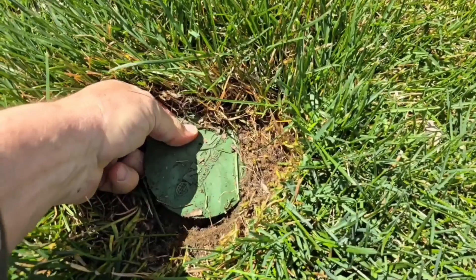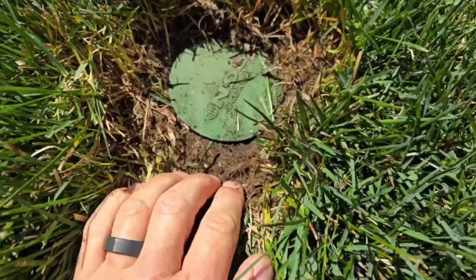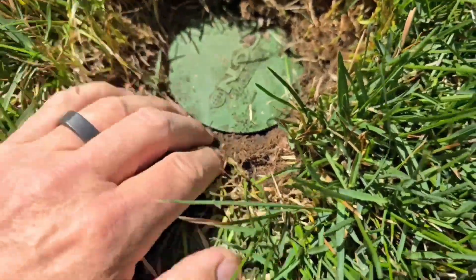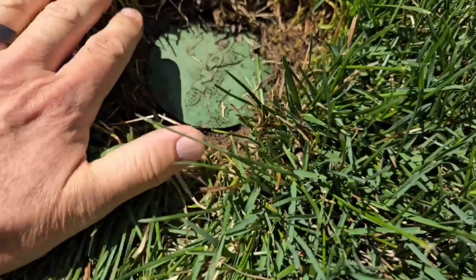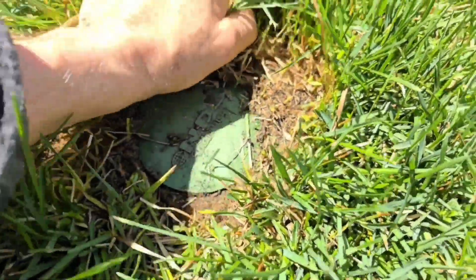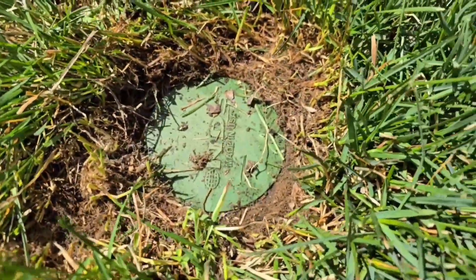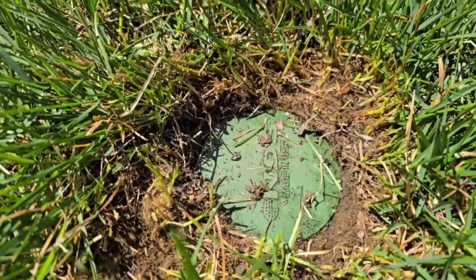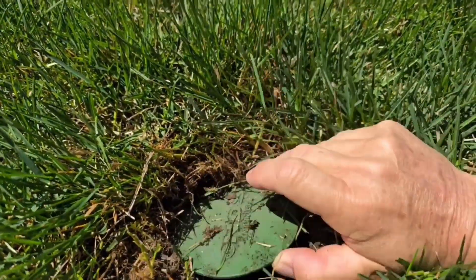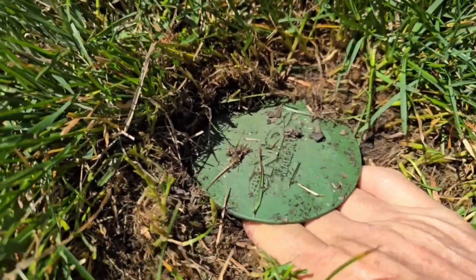We're going to remove it. Man, this thing's a mess — there's a bunch of roots growing down inside it. This is why we reinvented the pop-up emitter. We went ahead and designed a pop-up that has a turf restrictor plate, so the grass can grow on the plate and not over the part that discharges. Now the grass roots are growing down inside this one and they've got it completely clogged.